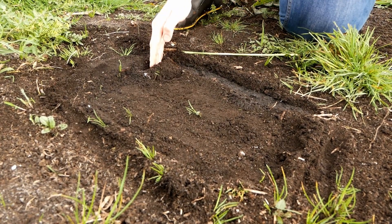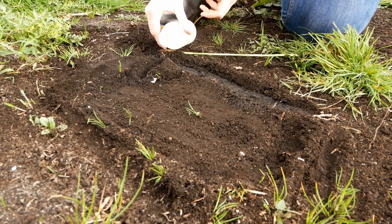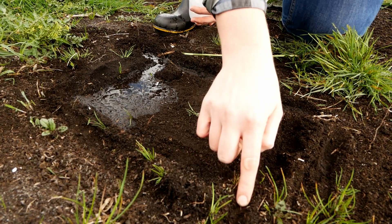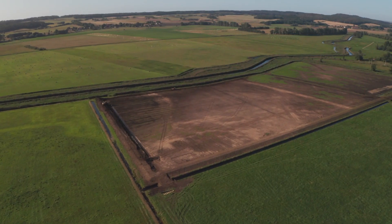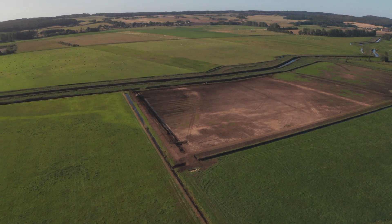On this part, river water can be pumped into the Typha field. Here you can see the first flooding. On this corner we have an adjustable outflow where we can regulate the water level. Now the site was ready for the growth of wetland plants.